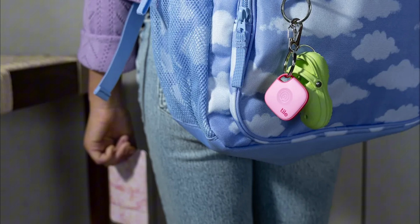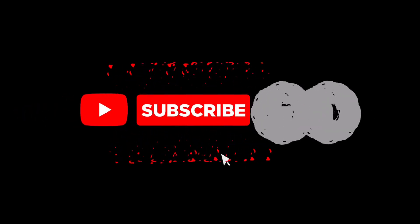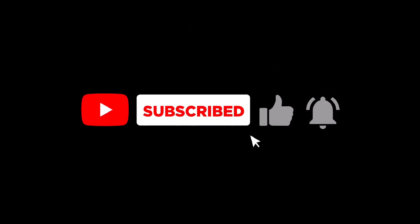If you found this video helpful, make sure to hit that like button, and don't forget to subscribe for more tech reviews and updates. Have you tried the new Tile trackers, or are you sticking with something else? Let me know in the comments below. Thanks for watching, and I'll catch you in the next one.